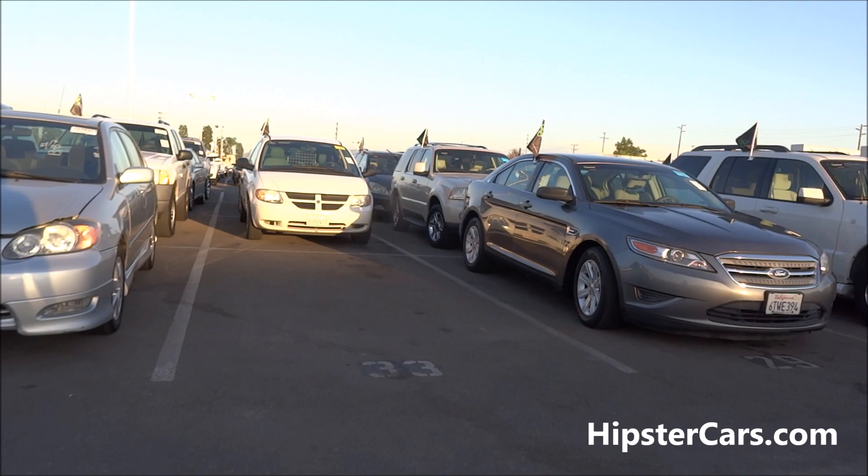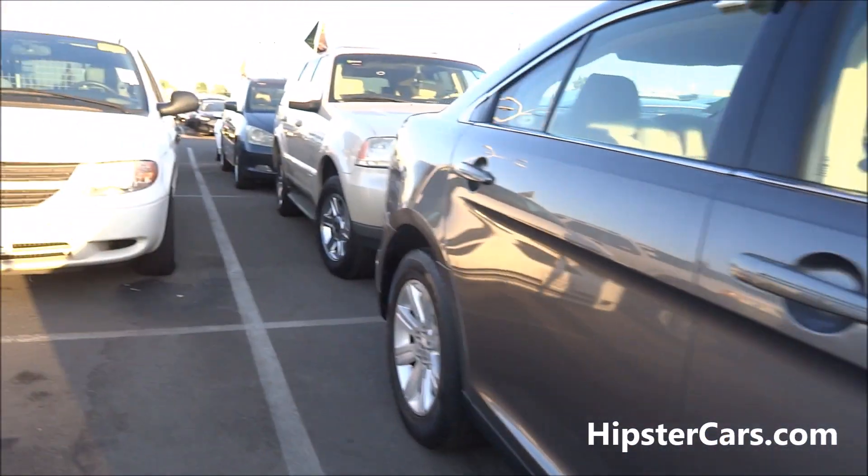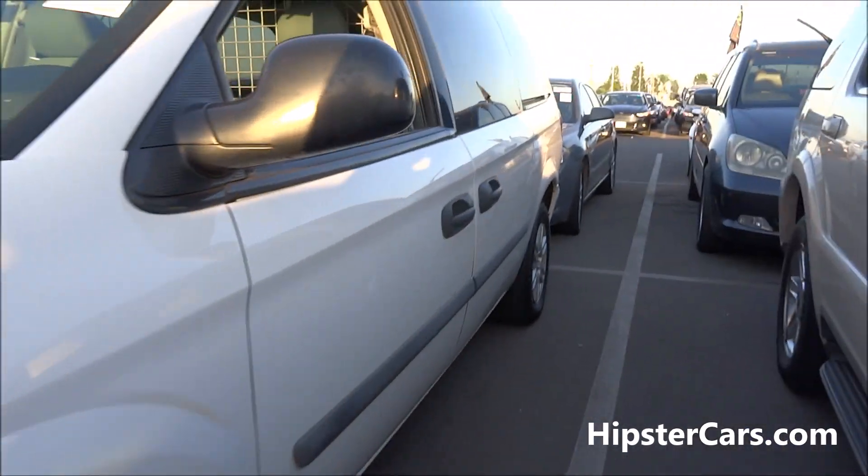I'm going to two to five auctions a week, and not only that, I'm picking out of ten to twelve auctions. This one's got a lot of miles.